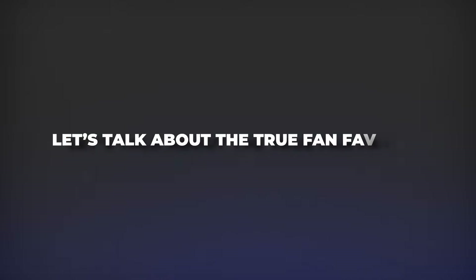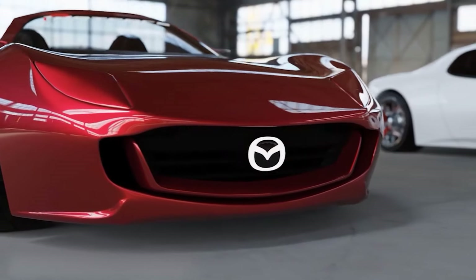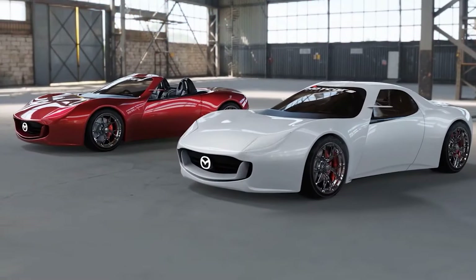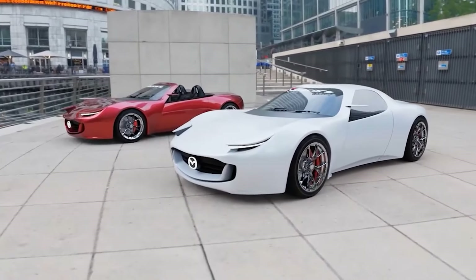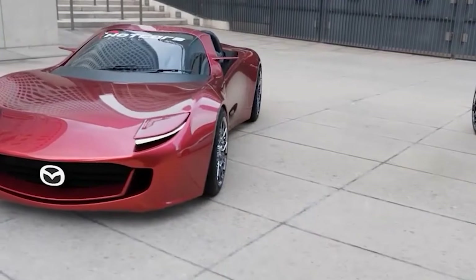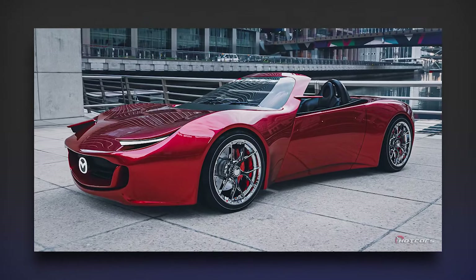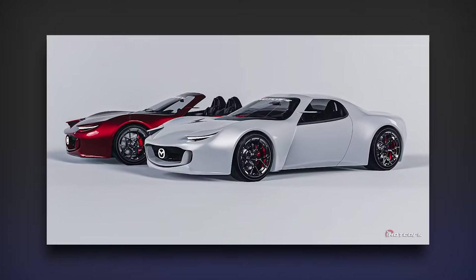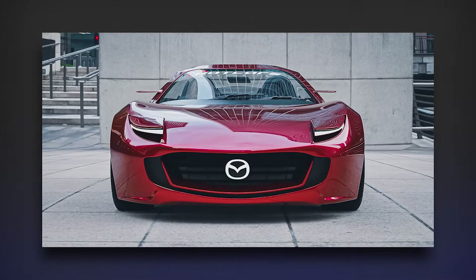Let's talk about the true fan-favorite — the 2025 Mazda MX-5 Miata. Forget just getting around. The MX-5 Miata is a meticulously crafted love letter to driving that'll reignite your passion for the open road. This timeless roadster throws it back to classic looks while packing a modern punch. Under the hood, a feisty 2-liter 4-cylinder engine just begs to be let loose. Don't let the 181 horsepower fool you — it's a blast to rev, rewarding you with neck-snapping acceleration through a slick 6-speed manual transmission. The MX-5's secret weapon is its shockingly light, rear-wheel drive layout.